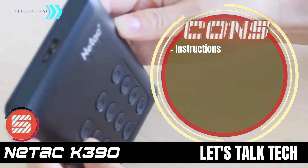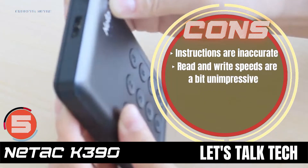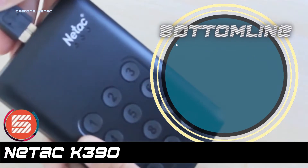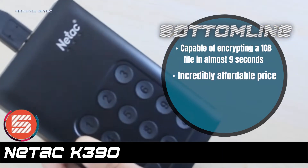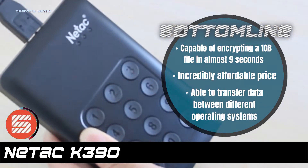However, the instructions are inaccurate. The read and write speeds are a bit unimpressive. And it might disconnect several times during data transfer. The bottom line is: it's capable of encrypting a 1 gigabyte file in almost 9 seconds, it has an incredibly affordable price, and you're able to transfer data between different operating systems.